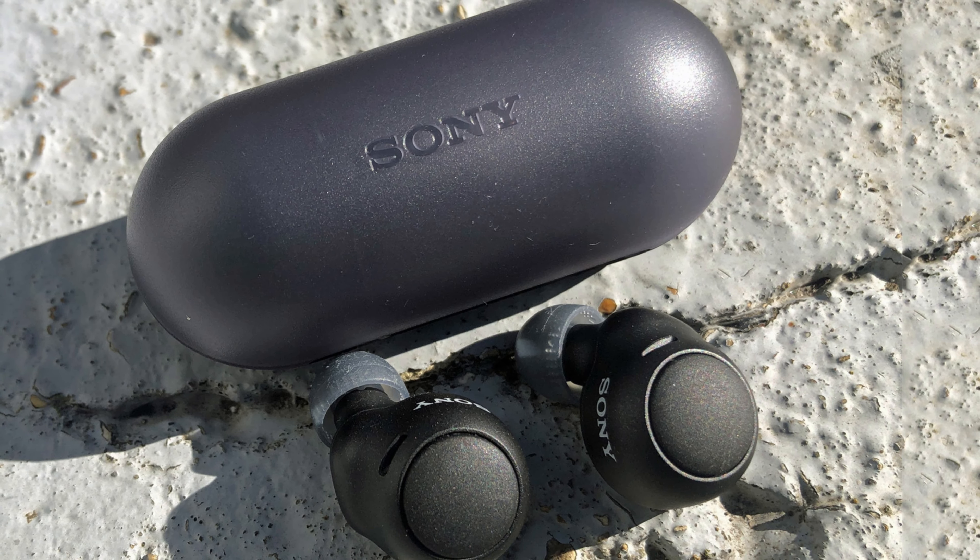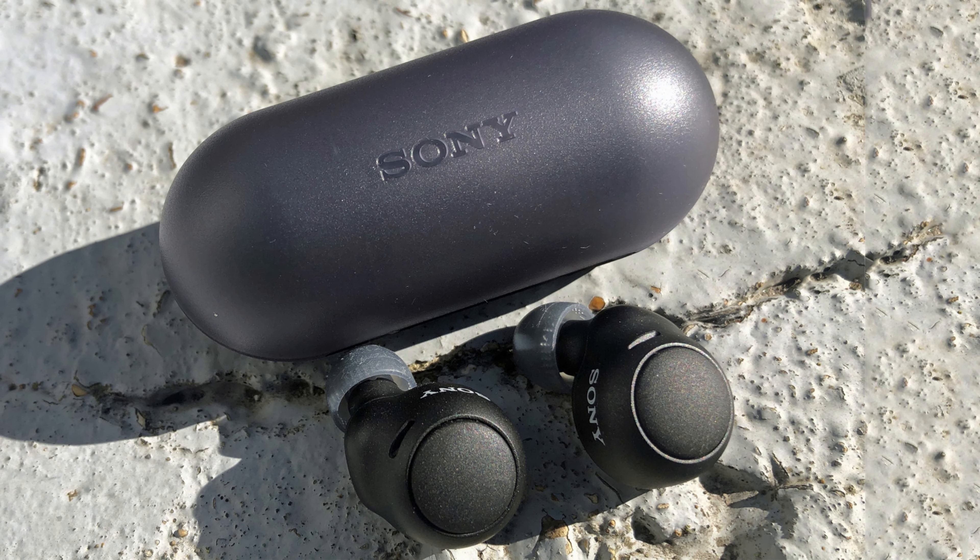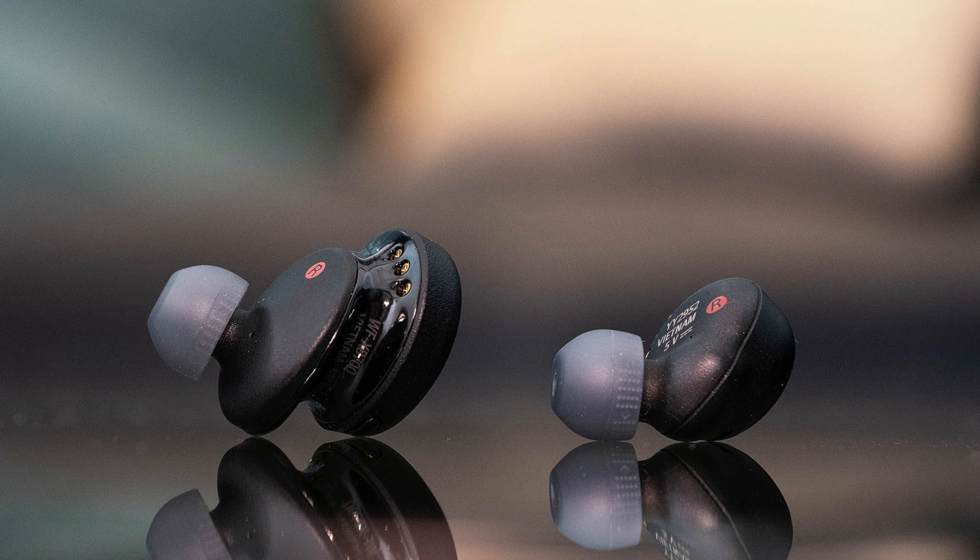Jabra has masterfully covered all the essentials, including exceptional sound quality and impressive noise isolation, making these an ideal choice for everyday use. While the active noise cancellation performance might not be groundbreaking, the level of isolation provided is more than sufficient for the majority of users. At number four we have the Sony WF-C500.